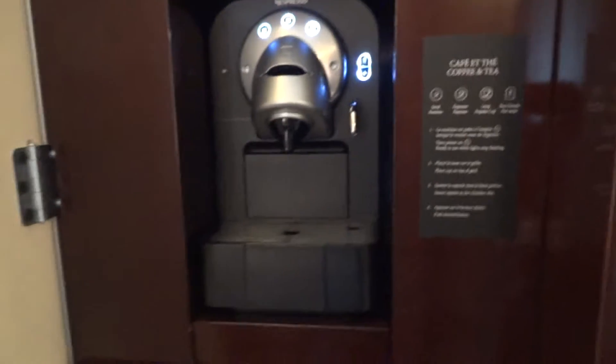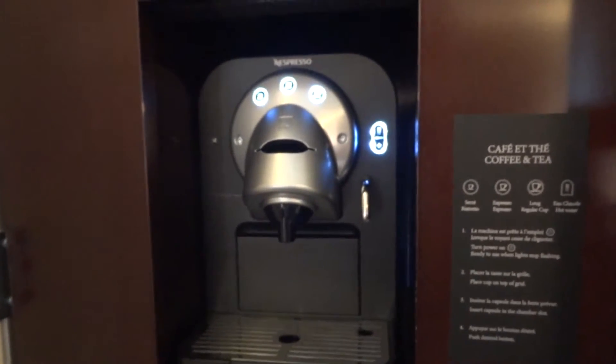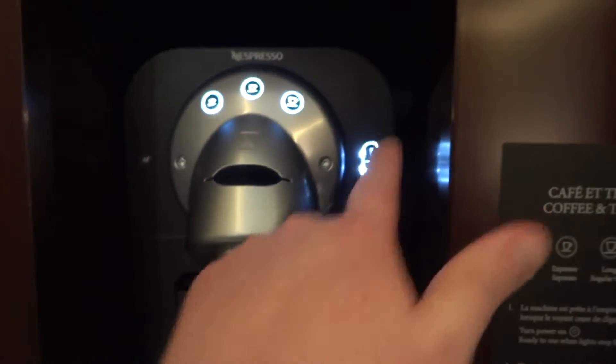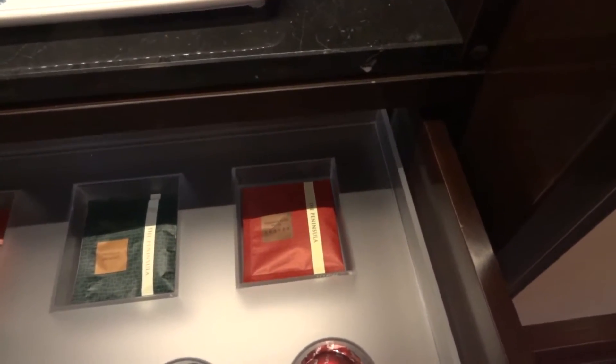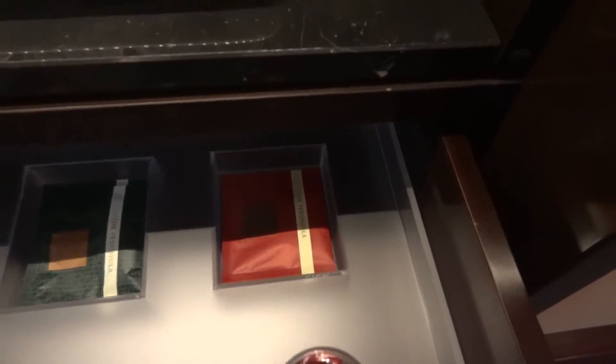Over on this side, as standard you'd expect in most hotels there's a Nespresso machine, but this one's actually plumbed in so they don't have to refill it with water daily - it will always have hot water available. You can also get plain hot water. In this drawer here are the Peninsula cups, the different Nespresso pods, and also some bespoke Peninsula teas: breakfast, jasmine, and one called Yunnan Aged Pu-erh, which I have no idea what it is but it sounds good.